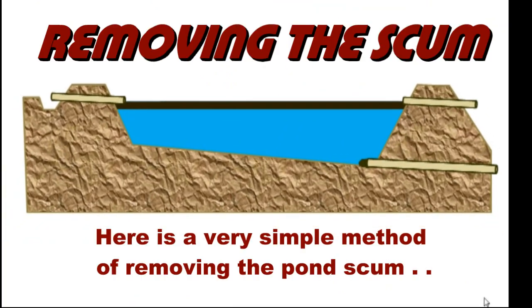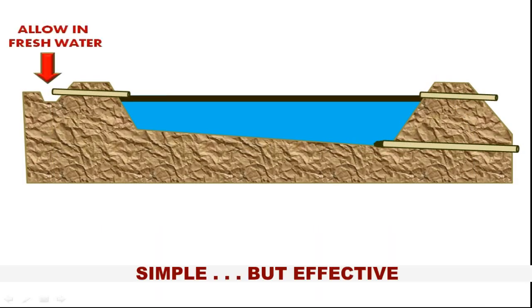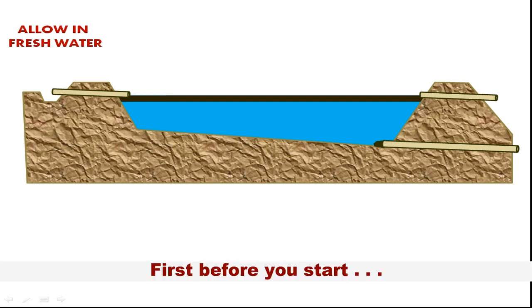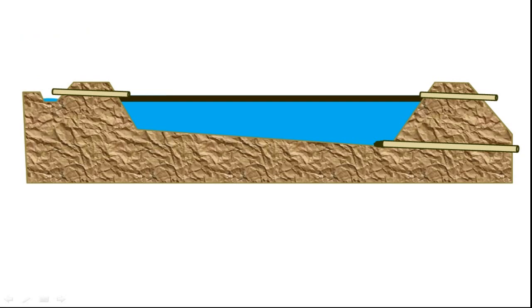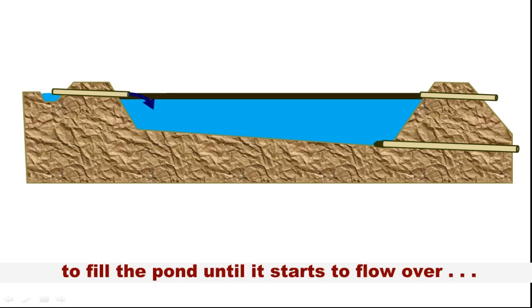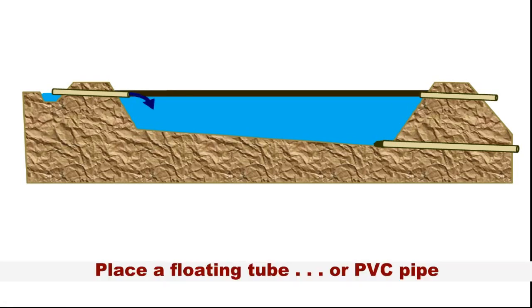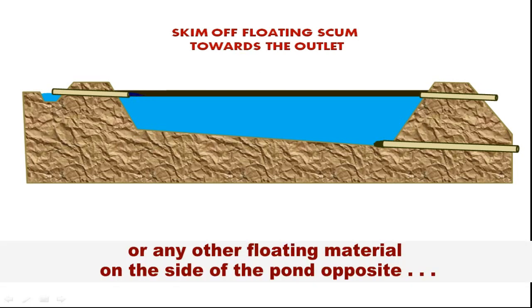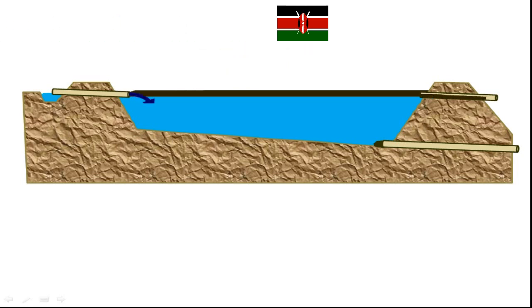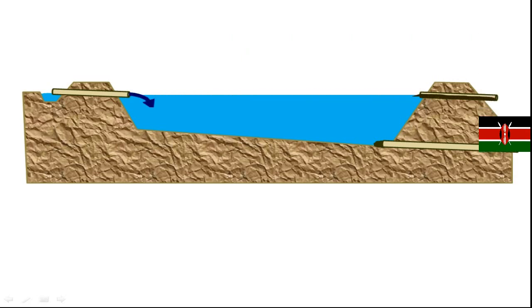Here is a very simple but effective method of removing the pond scum. First, before you start, open the inlet pipe and let in a lot of fresh water to fill the pond until it starts to flow over through the overflow pipe. Then place a floating tube, PVC pipe, or any other floating material on the side of the pond opposite the overflow pipe, and start skimming off the scum slowly towards the overflow pipe.